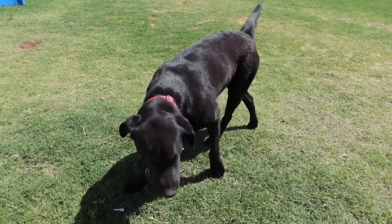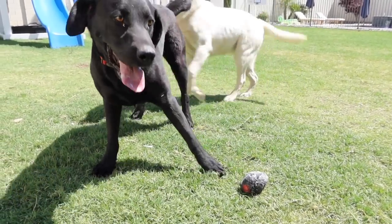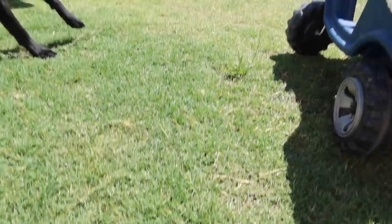Are you guys ready to eat some breakfast? Nike, what do you say? You hungry, buddy? Or are you just kind of focused on the ball? All righty, one more throw. Bear, drop it. Good boy. Ready? Go get it.